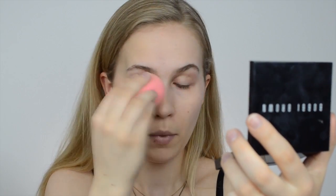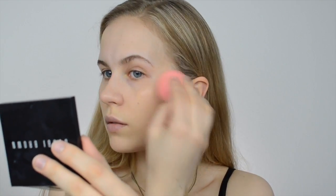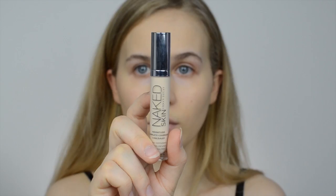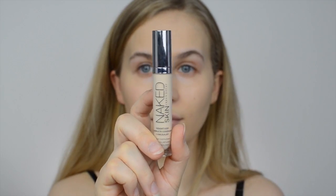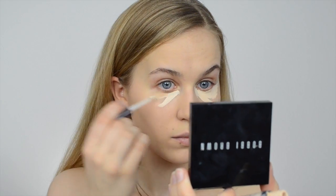Tip number five: apply the foundation very lightly on the areas where your foundation tends to separate. For me this is around the mouth area. I've noticed that the thicker I apply the foundation, the more visible the separation is and the easier it separates.